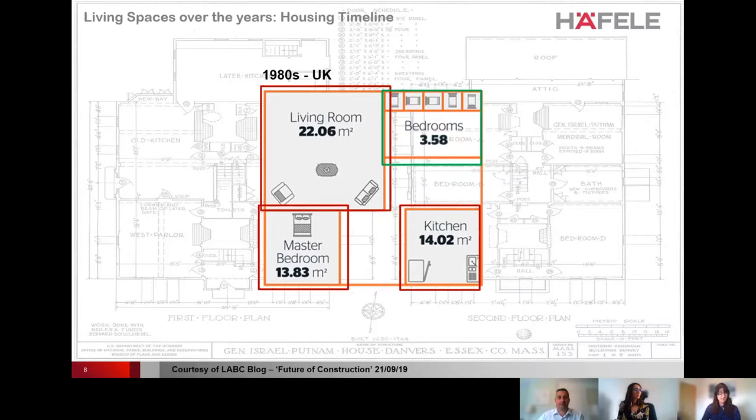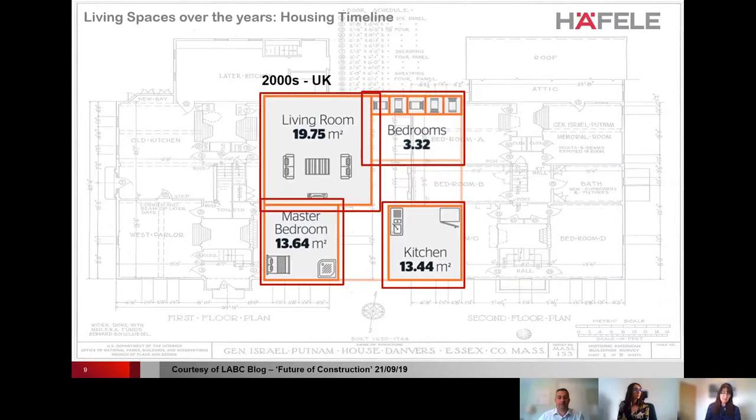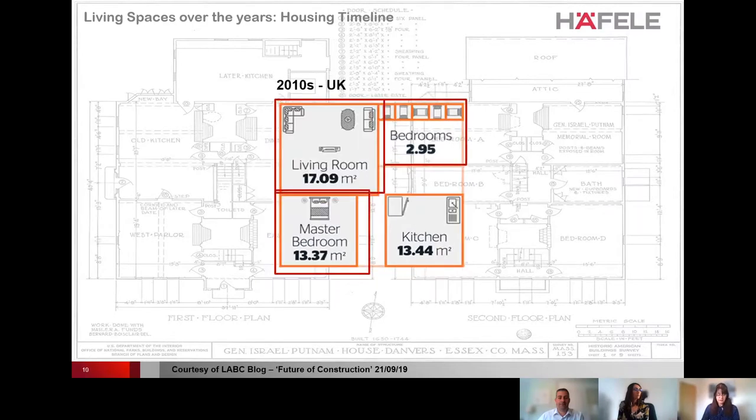All areas reduced in size except the master bedroom. The size of UK homes has been spiraling downwards since the 1980s. The 2000s showed a further reduction of over 6.5% to just over 50 square meters, and the following decade saw a further 7% drop to just under 47 square meters — the second biggest drop overall. This means houses built in the last decade have as much space as those built in the 1930s, and new homes were declared the smallest in Western Europe.